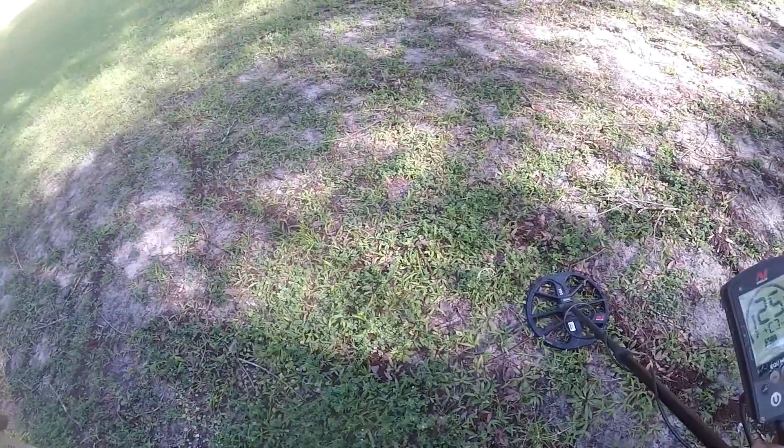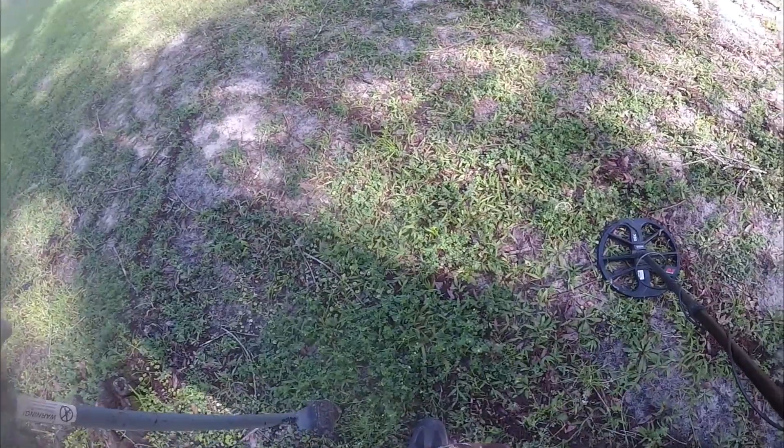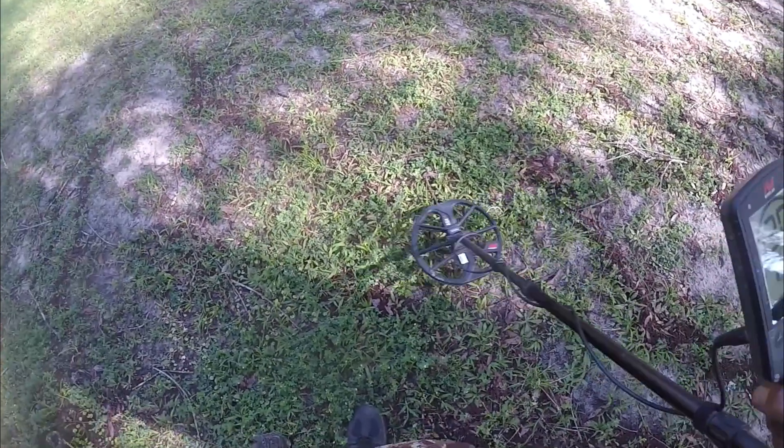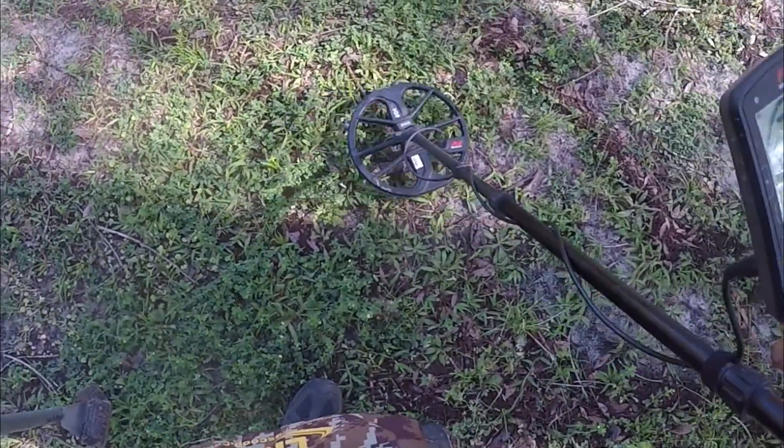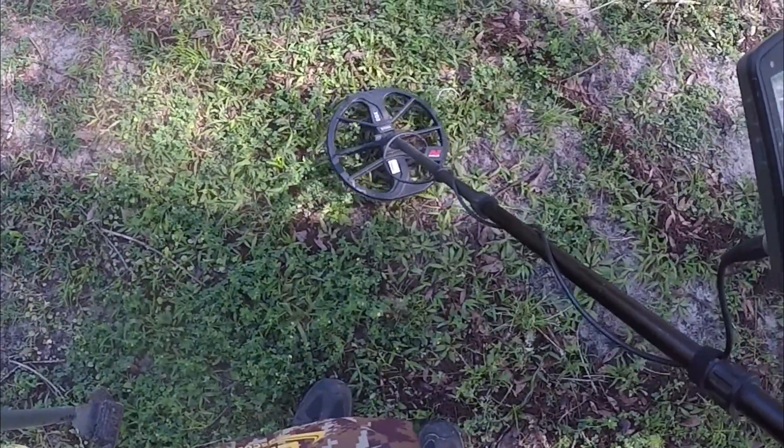I made it back out of the woods and I'm between the river and the restaurant again. I'm getting a nice signal here — that's 30, not too deep. I'm hoping that's a quarter. Let's get that one.